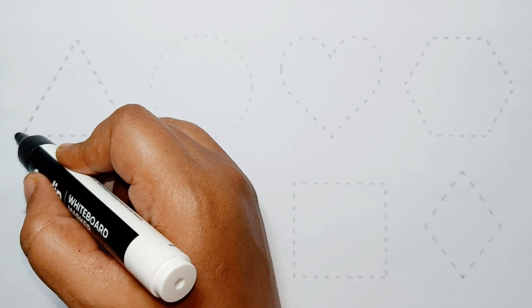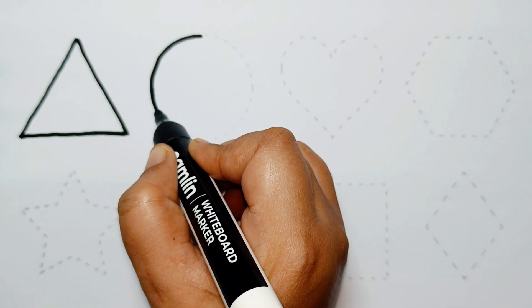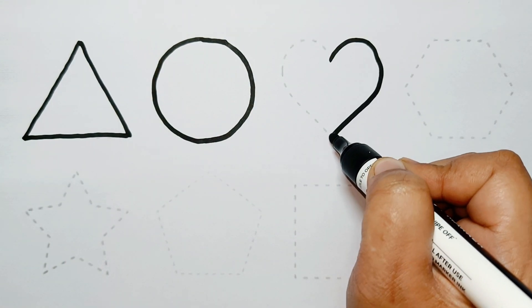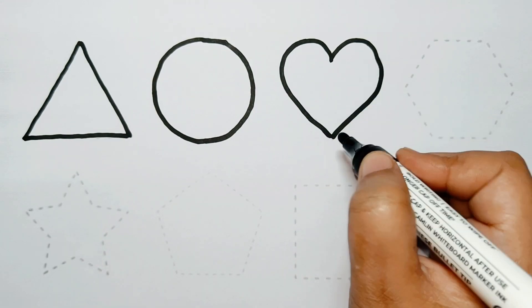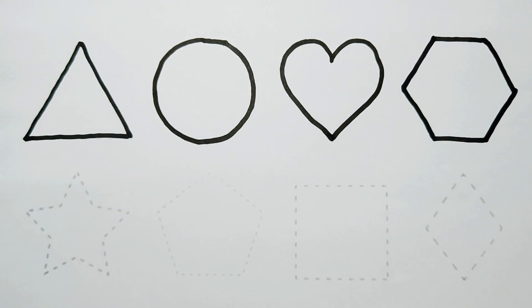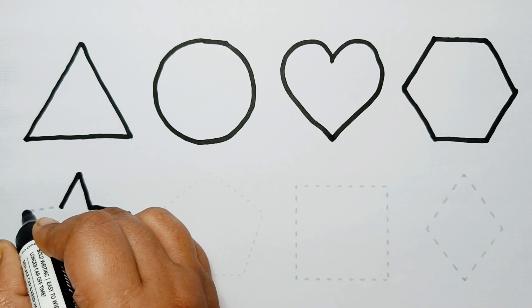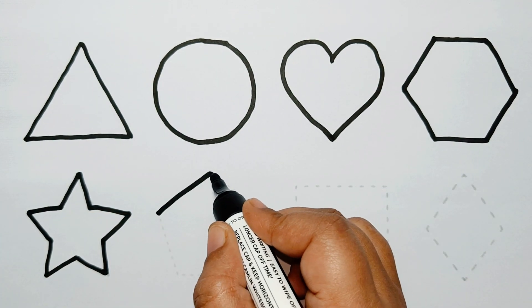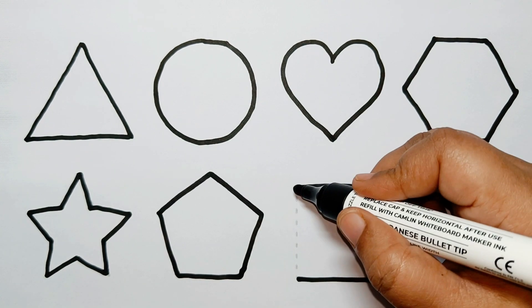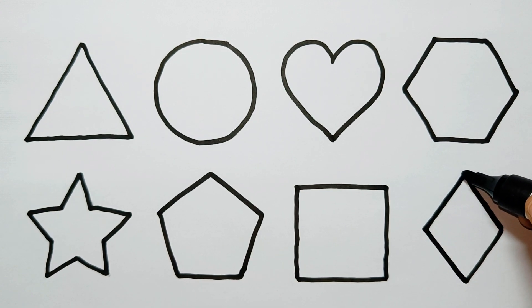Let's learn to draw some 2D shapes. Triangle, circle, heart, hexagon, star, pentagon, square, rhombus.